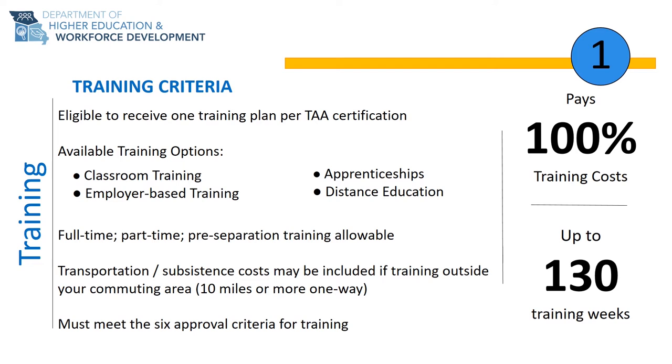There are various types of training available. Your training can be conducted in a classroom setting for degree programs and technical certifications, for distance education such as online coursework, or employer-based training like on-the-job training, or OJT.